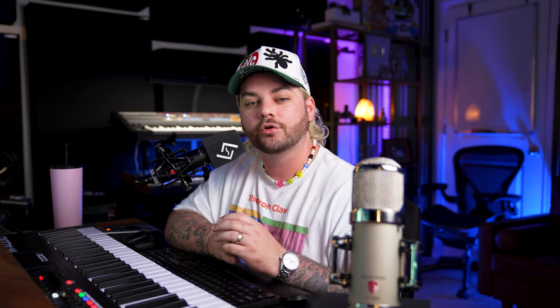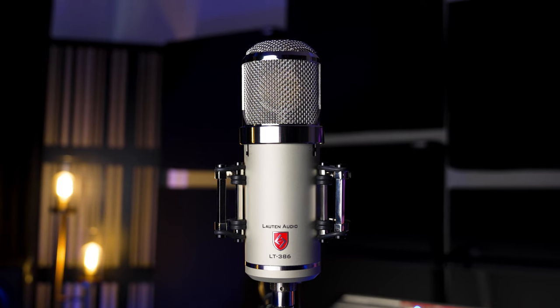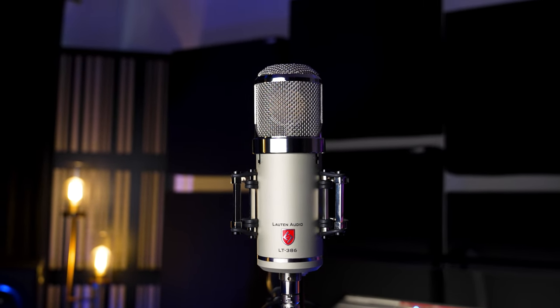The mic we're going to be talking about today is by a brand called Lawton Audio. You've probably seen me use them on the channel a ton, and if you've watched any of our videos in the past year, you've definitely heard me track vocals and acoustic guitar through this. This is specifically their microphone called the LT386, also known as the Eden.